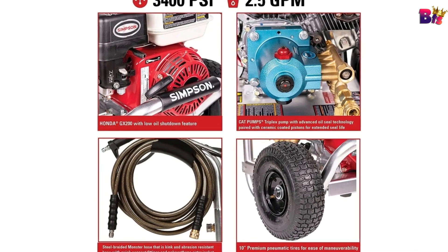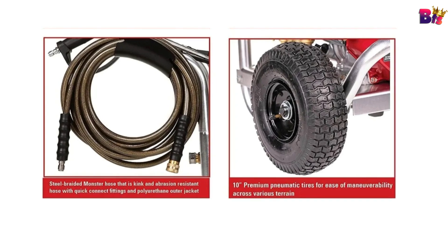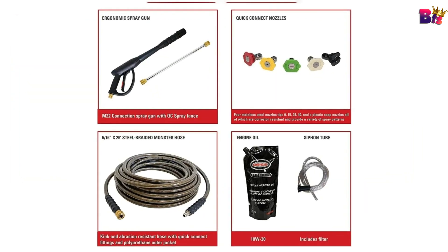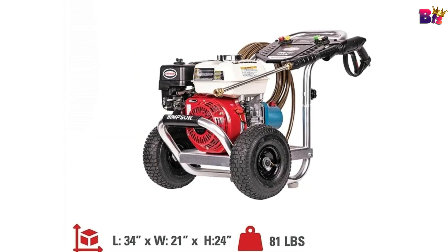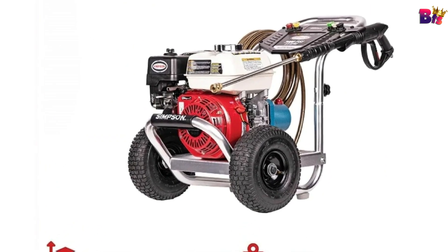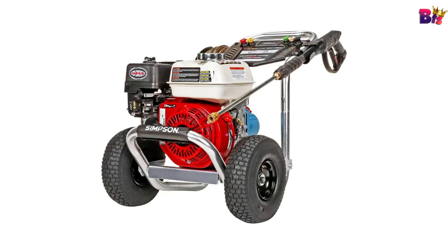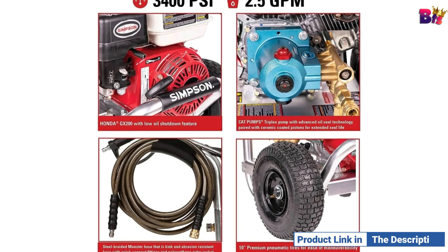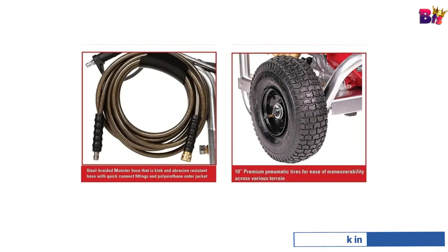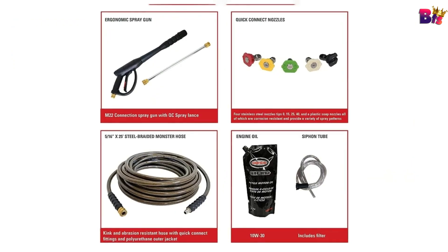The pump is maintenance-free and includes thermal relief to prevent overheating, ensuring it runs smoothly even during extended use. Durability meets portability — the platform is made from aircraft-grade aluminum, providing both sturdiness and corrosion resistance. This pressure washer comes with quality accessories including a Monster 5/16-inch x 25-foot high-pressure hose that is both kink and abrasion resistant, plus five quick-connect nozzle tips — 0-degree, 15-degree, 25-degree, 40-degree, and soap — so you can customize your spray pattern for different tasks.